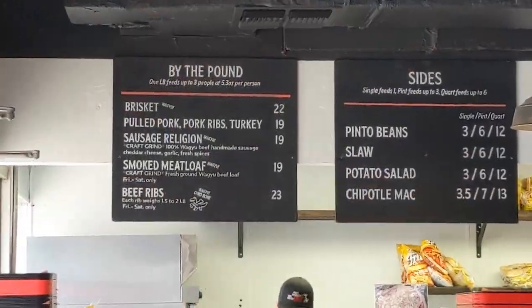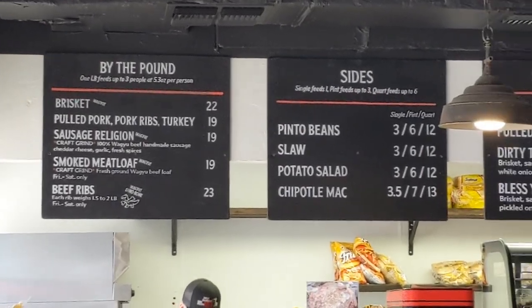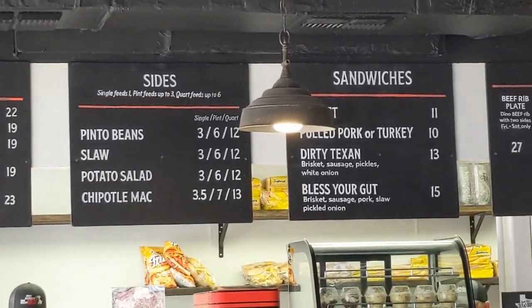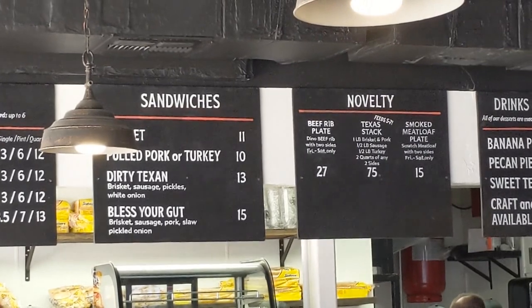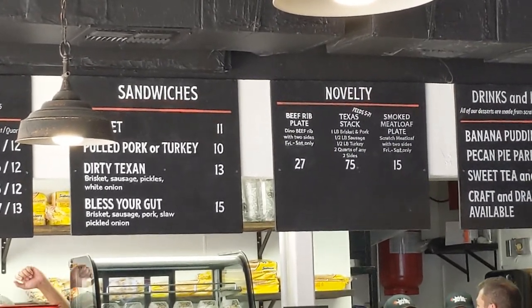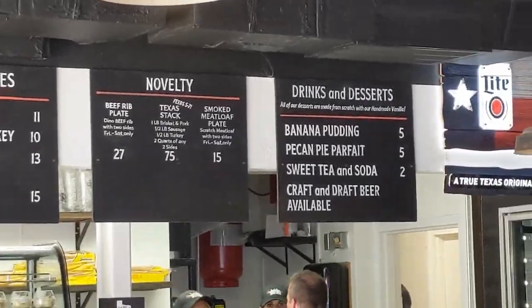Here on their menu they have barbecue by the pound. They're out of pork ribs, that kind of stinks. Standard size with Chipotle Mac, sandwiches including the Dirty Texan and Bless Your Gut, and novelties which are just rib plates and other things. And drinks and desserts — they do have Shiner, which is quite nice.